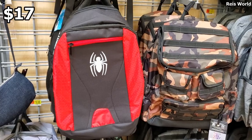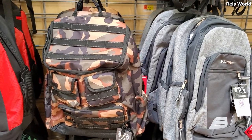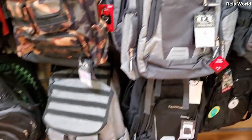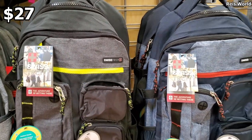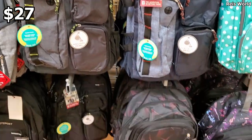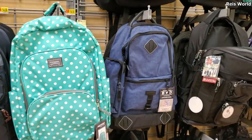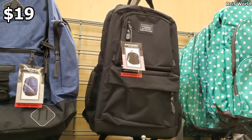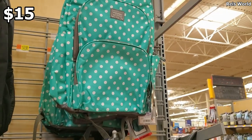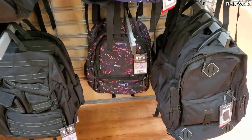$17, $17 — we have Spider-Man, Marvel, and of course the Batman is over here. Another camo one, $19. They also have it in the gray. The blue one is $19, and $15 for the polka dot. And that one's going to be $25.